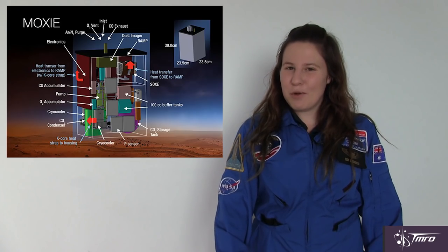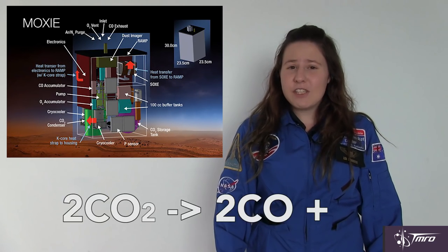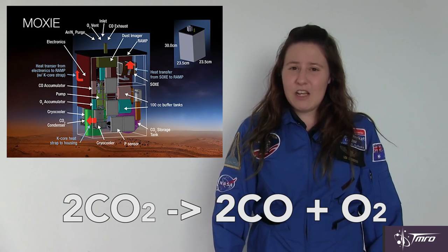But what about in the future? What will astronauts breathe on Mars and beyond? The VECA system needs canisters that need to be resupplied, and both the Electron and OGS systems need water. MOXIE is a payload on NASA's Mars 2020 rover, which will use solid oxide electrolysis to make oxygen from carbon dioxide, which makes up about 96% of the Martian atmosphere. It's a 1% scale model of an oxygen generator that NASA plans to send to Mars sometime in the future, if MOXIE works.